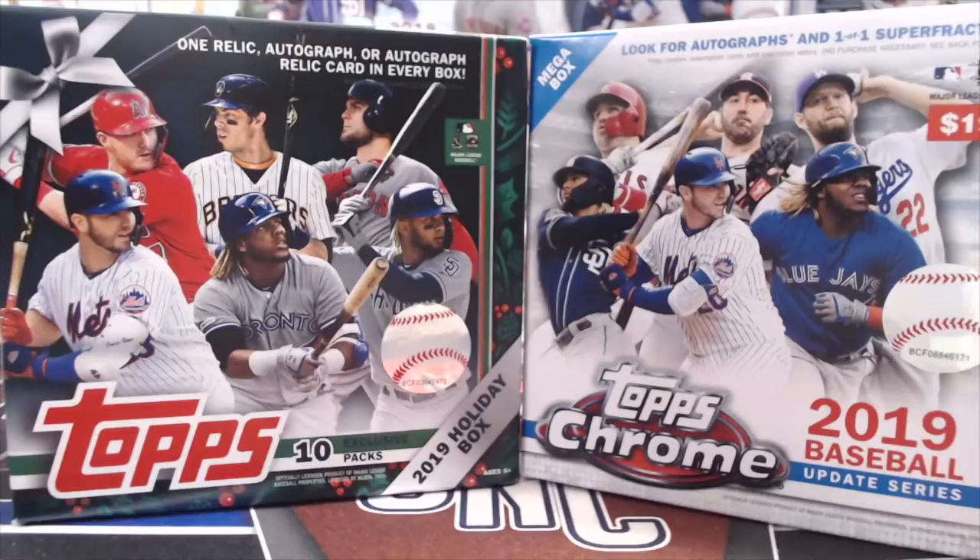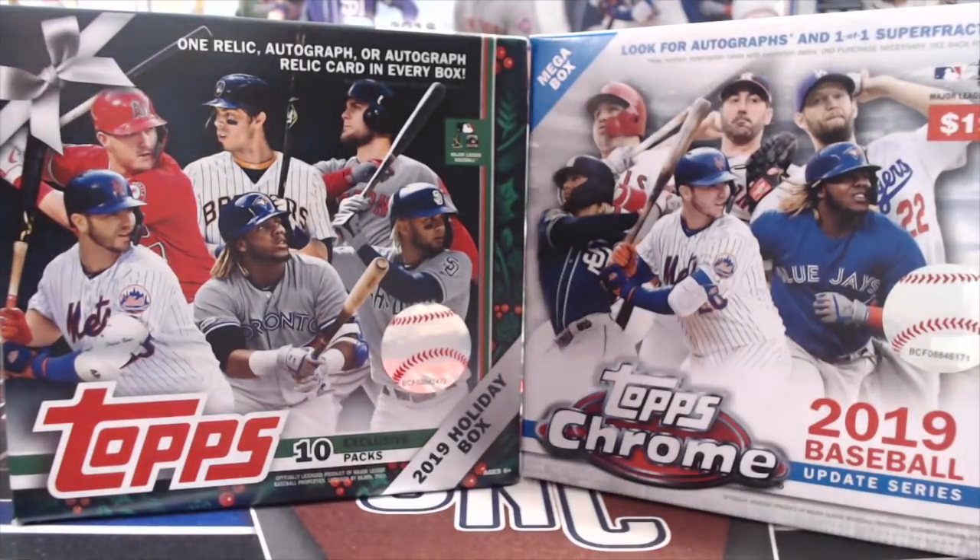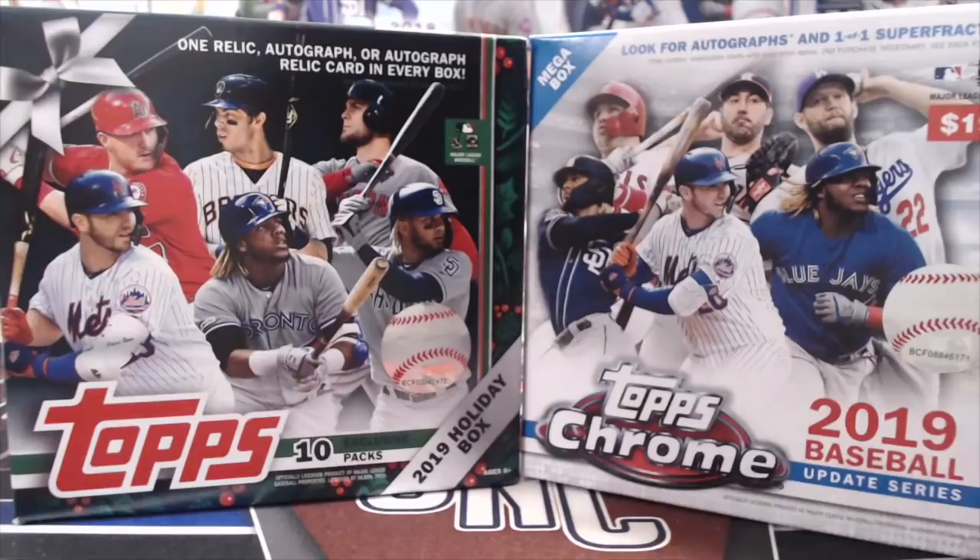Hey everyone, it's Up North Collectors here. We're opening up two boxes: a 2019 Holiday Box and a 2019 Topps Chrome Mega Box. Both of these are found in your retail stores — the Topps Chrome in Target, and the Topps Mega Boxes are found in Walmart and also in Meijer stores.